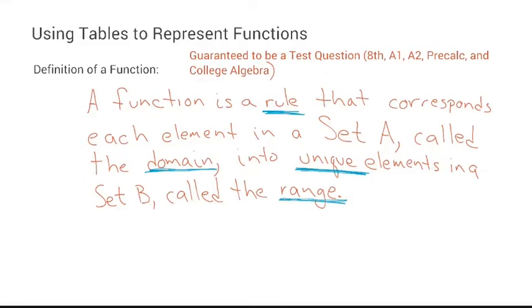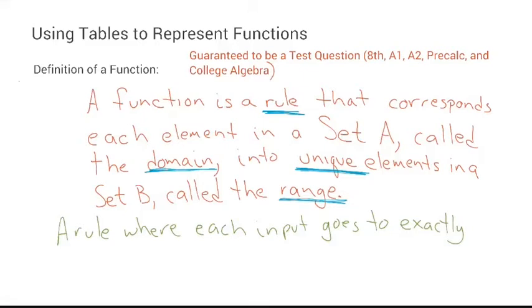That is the full-blown definition. In easier-to-understand language, a function is a rule where each input goes to exactly one output. The red is the full-credit definition; the green is like a C definition.